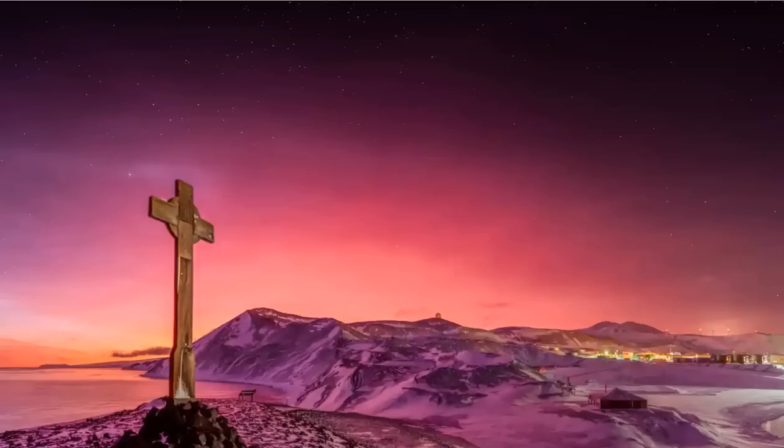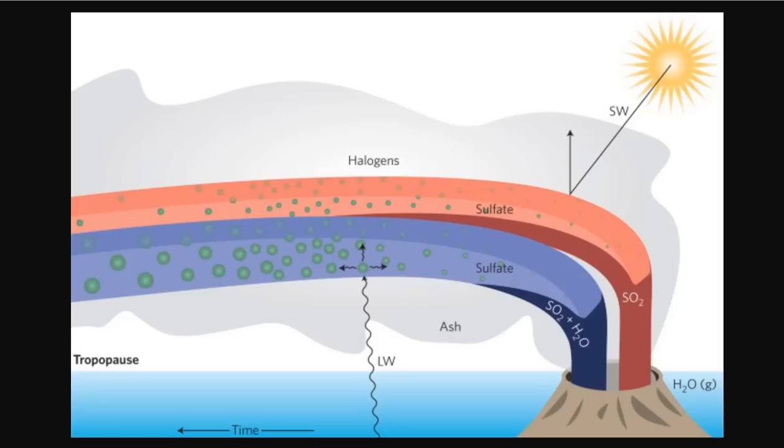Data from satellite LIDAR, a laser radar, shows there's an abundance of aerosols in the stratosphere directly above Antarctica, which were not there prior to the eruption of Hunga Tonga, according to one of the team.